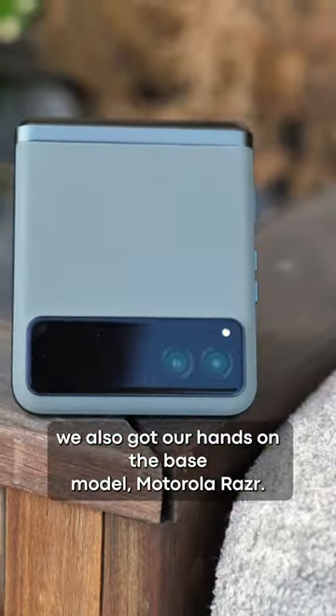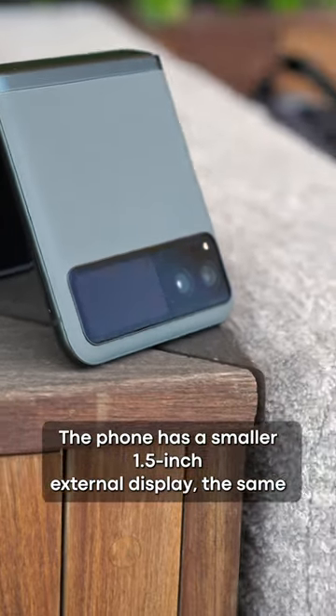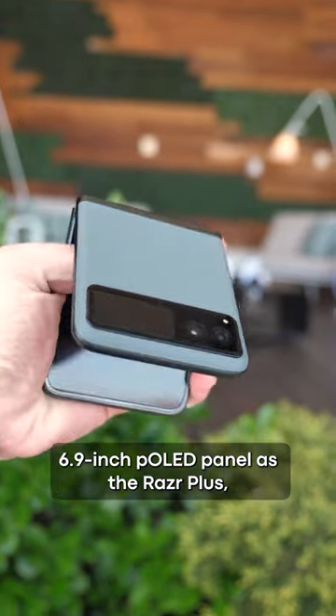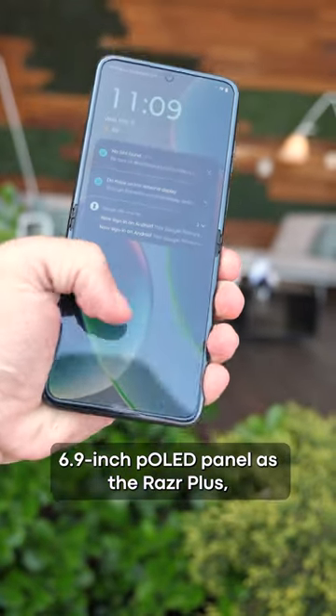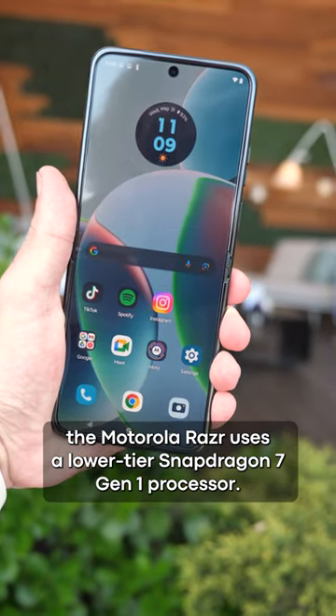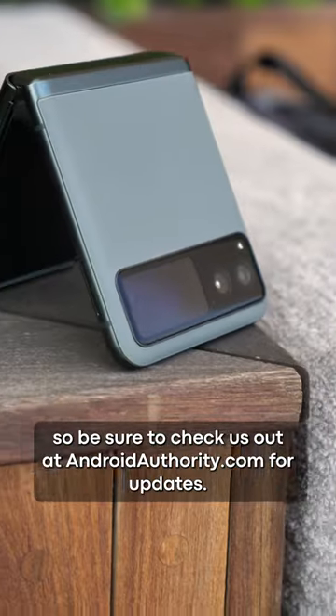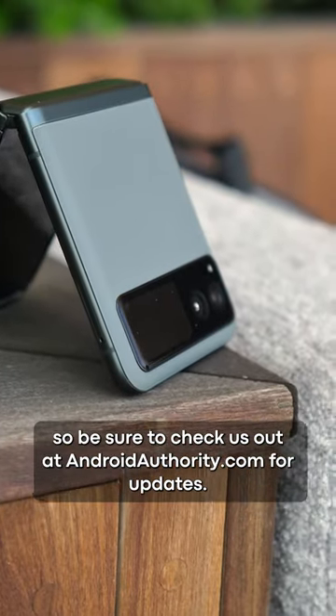In addition to the Razr Plus, we also got our hands on the base model Motorola Razr. The phone has a smaller 1.5-inch external display, the same 6.9-inch POLED panel as the Razr Plus, and in order to achieve a lower price point, the Motorola Razr uses a lower-tier Snapdragon 7 Gen 1 processor. The Motorola Razr is set to launch in the coming months, so be sure to check us out at androidauthority.com for updates.